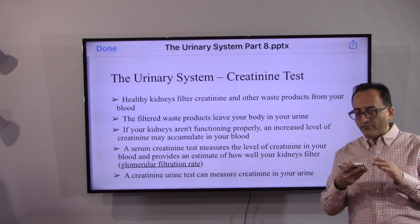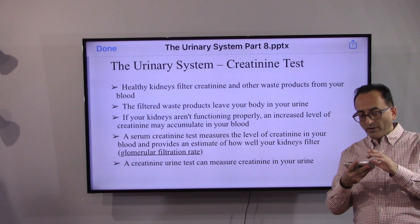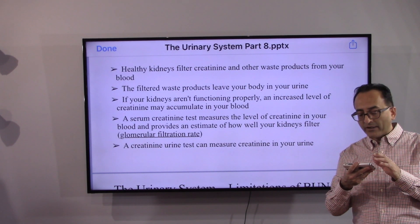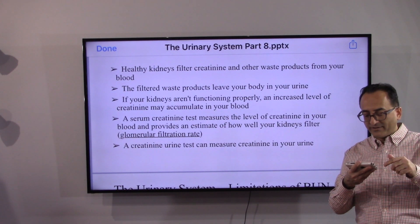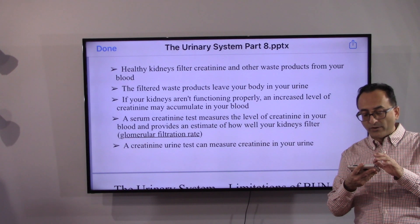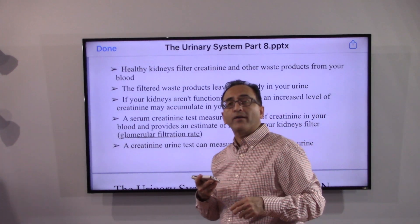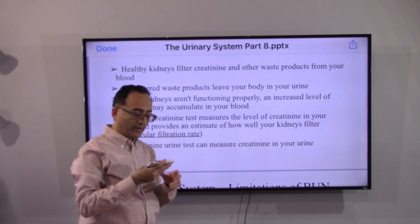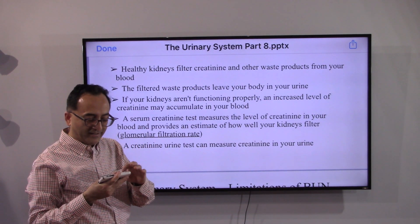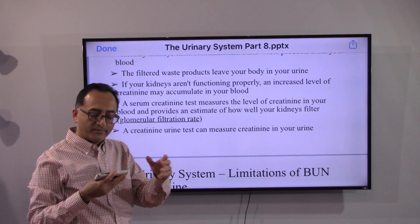Healthy kidneys filter creatinine and other waste products from the blood, which then leave the body in urine. If the kidneys aren't functioning properly, increased levels of creatinine accumulate in the blood. The serum creatinine test measures creatinine levels in your blood and provides an estimate of how well the kidneys filter — the glomerular filtration rate, or GFR. Technical underwriters know there are various calculators to estimate GFR, which determines how well or how poorly the kidney is filtering.